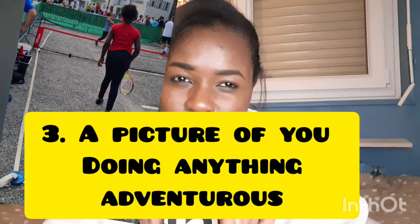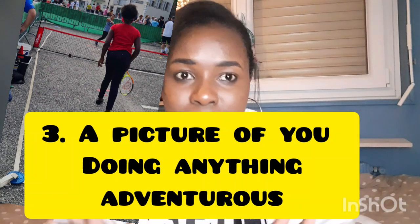Point number three is a picture of you doing something adventurous — it can be hiking, taking a walk in the forest, on a mountain, or anywhere with a nice view. Capture those moments and put those pictures in your profile. But if you're not an adventurous type of person, don't worry — the next point will be more suitable for you.